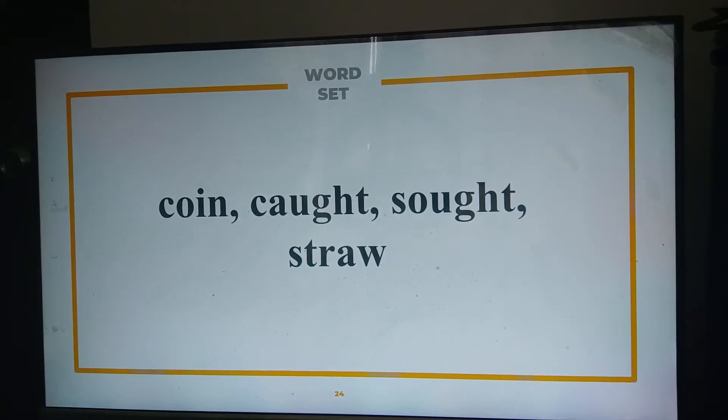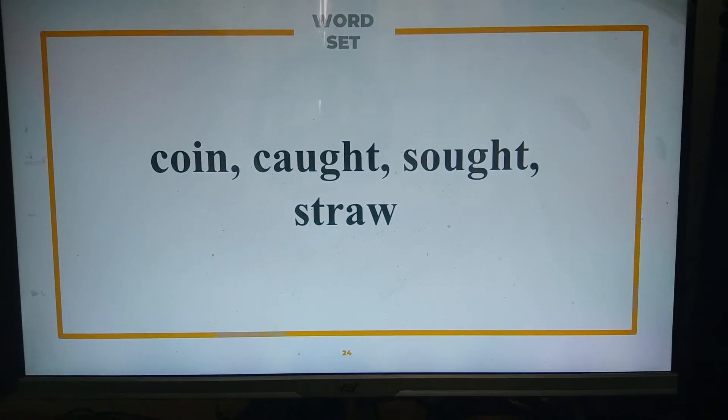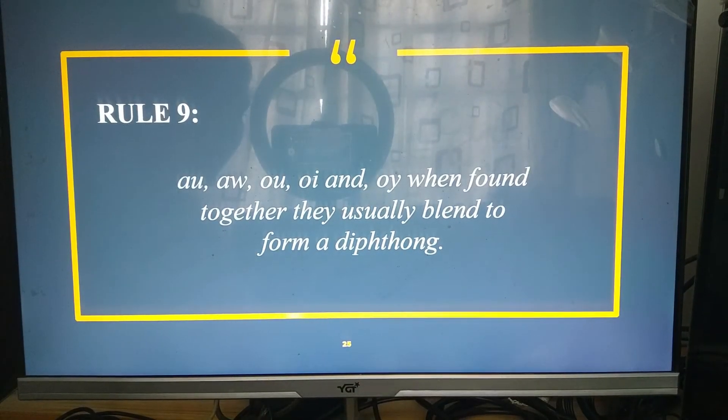Moving on to rule number nine, we have these words. Can you please try and read them? Coin, cut, suck, straw. Thank you. These words have diphthongs — a sound formed by the combination of two vowels in a single syllable, in which the sound begins as one vowel and moves toward another. Rule nine says that AU, AW, OU, OI, and OY, when found together, usually blend to form a diphthong.